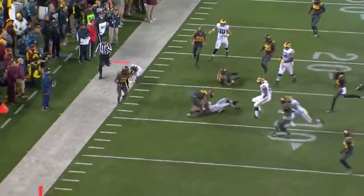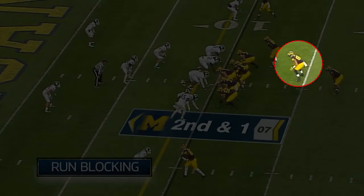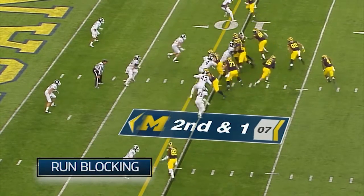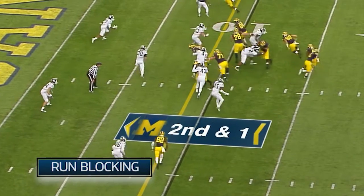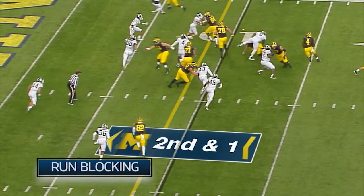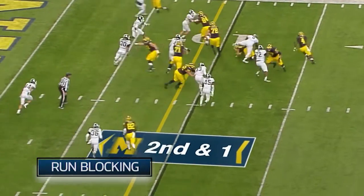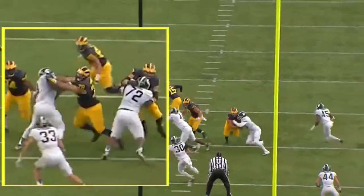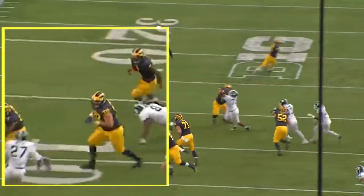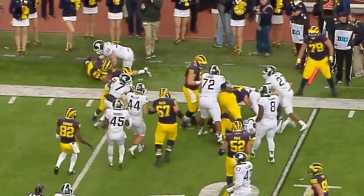Run blocking is important, but this is the versatility that he has. Notice where he is — he's in the backfield as a fullback. His responsibility is going to be making sure he cuts down the end man on the line of scrimmage. Watch the job he does here, cutting that outside leg. The back is trying to get to the outside. He does a good job — the defender is off balance, the back's able to get up the field and pick up the first down.